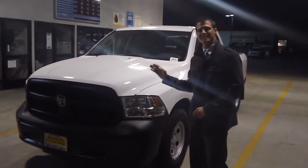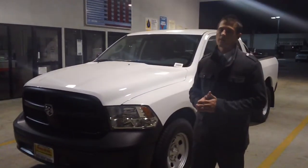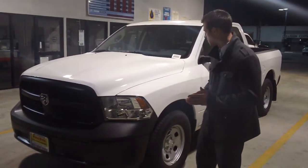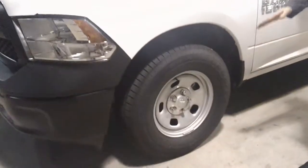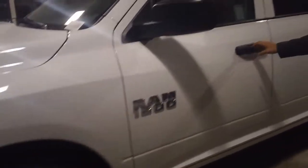As I mentioned, this is the V6, and it does have best-in-class 25 miles per gallon highway on the vehicle. On the side here, you will have the steel wheels on the Tradesman, Ram 1500 badging — the new badging on the vehicles.